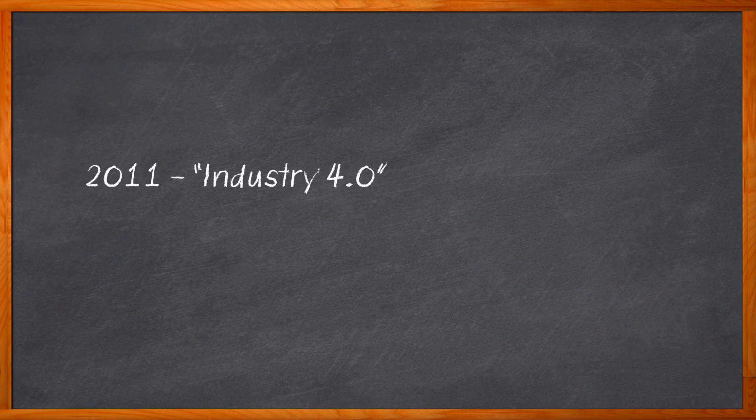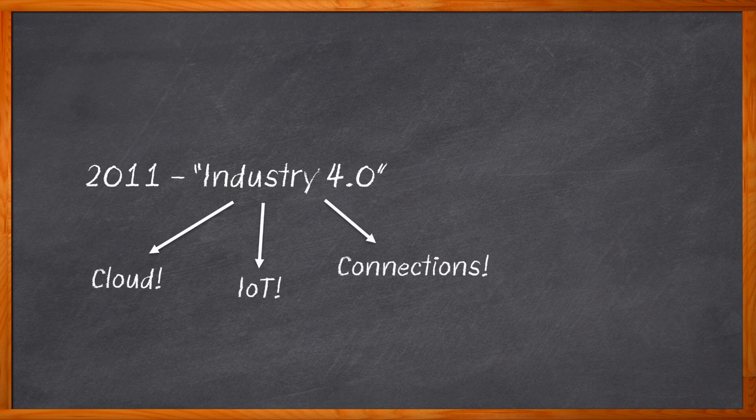Did you know that the term Industry 4.0 was first introduced way back in 2011? Since then, with the addition of IoT and cloud computing, our industrial applications have been more powerful, more connected, and streamlined than ever before. But there is another way that we can increase performance, efficiency, and sustainability in our industrial plants — with the use of mobility.